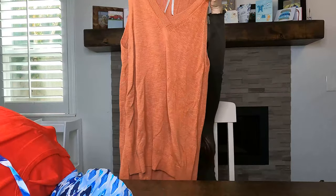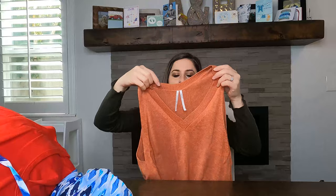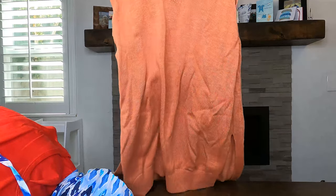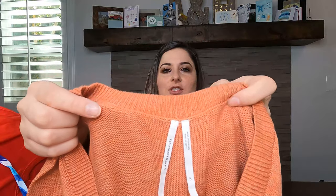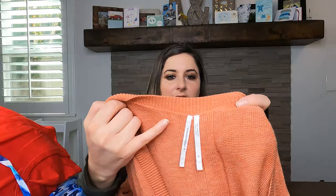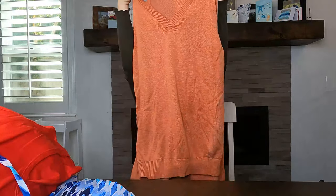Next is a knit tank high-low tunic V-neck top by Anthropologie — specifically the brand 'by Anthropologie' — in a large petite. I already have this in a size small in my closet. I think it's a beautiful knit top, perfect for right now in October 2021.